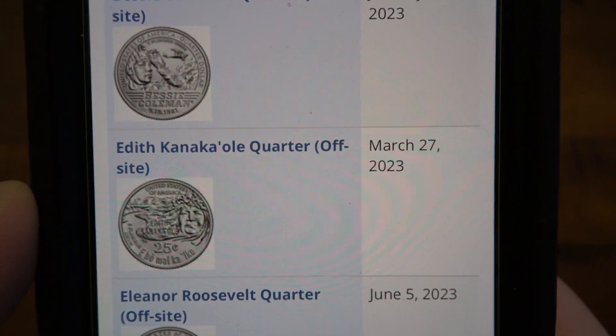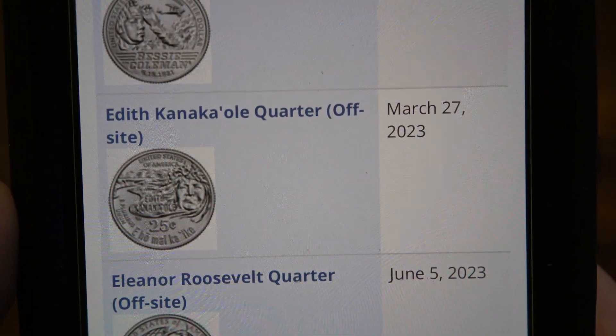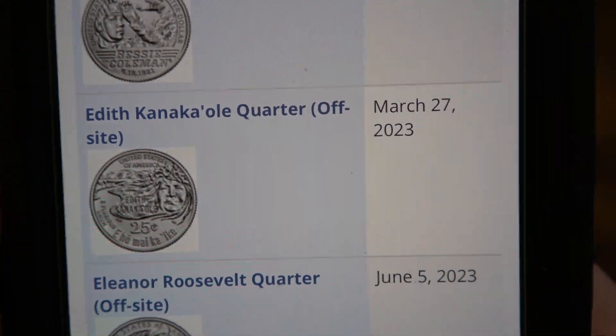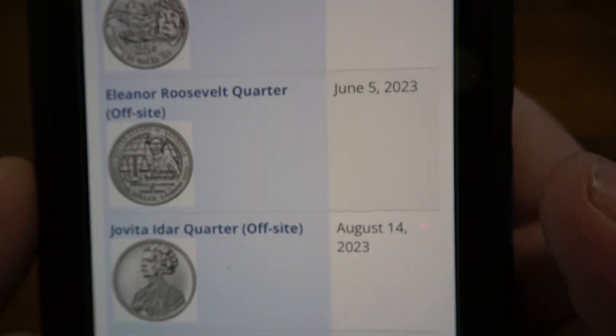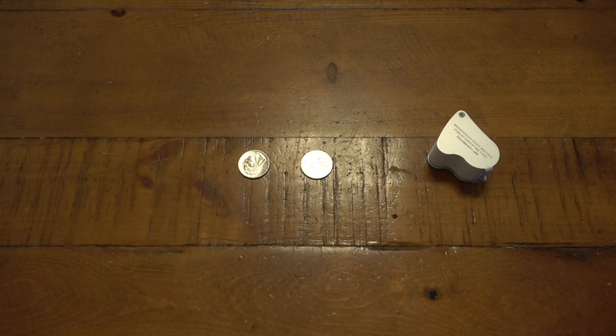I can't pronounce her last name, so I'm going to call her Edith Kanoli — no disrespect meant, I just can't pronounce anything. That one is March 27th. You can see the rest here: June 5th, August 14th, and October 23rd are the next release dates.